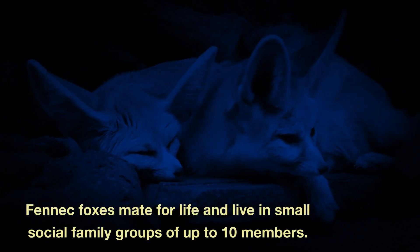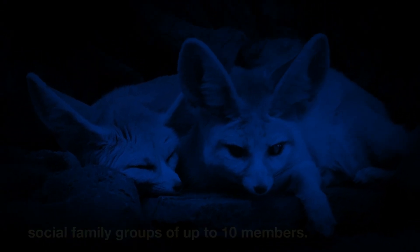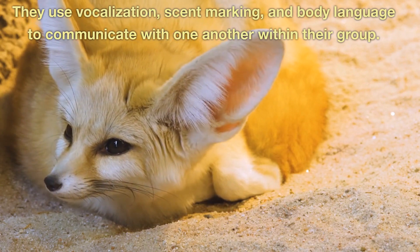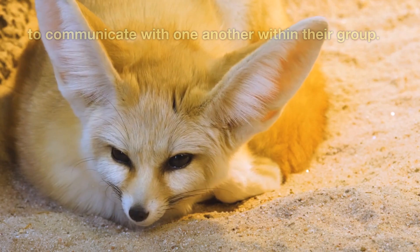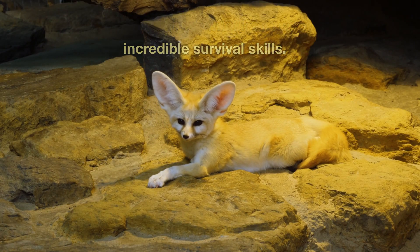Fennec foxes mate for life and live in small social family groups of up to 10 members. They use vocalization, scent marking, and body language to communicate with one another within their group. They are highly intelligent with incredible survival skills.